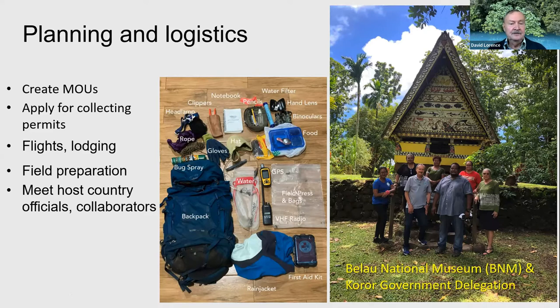It takes a lot of planning and logistics work to prepare for an expedition like this. You've got to be in contact with your collaborators in country. We established memoranda of understanding with the government of Palau as well as the Palau National Museum and the Community College. Also, collecting permits — there were 16 different states in Palau and each state required a separate permit application. Fortunately, our support from the Palau National Museum helped us apply for and get the permits approved. Flights, lodging, and field preparation — including packing supplies like field notes, water, clippers, headlamp, GPS, and radio — all had to be taken care of.